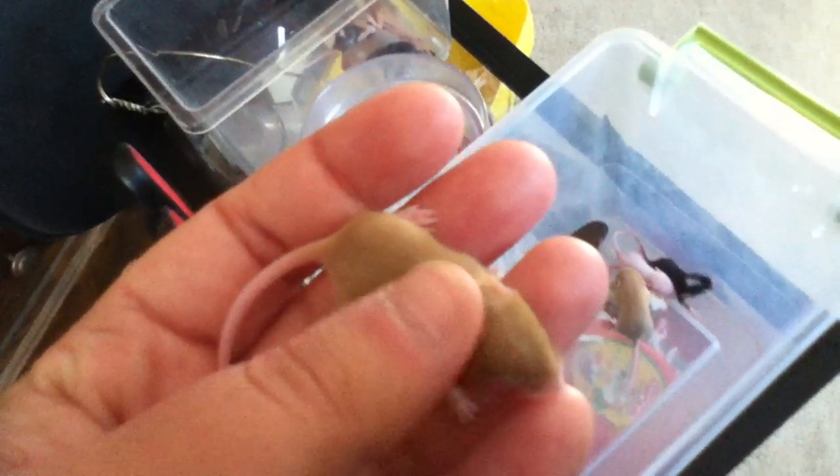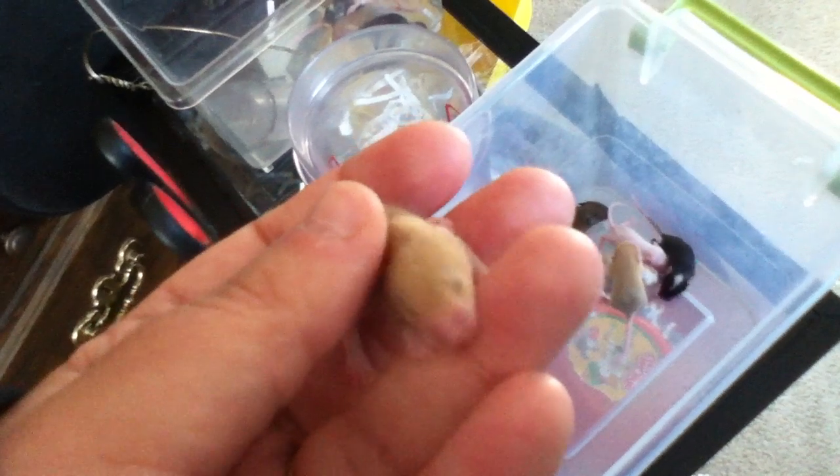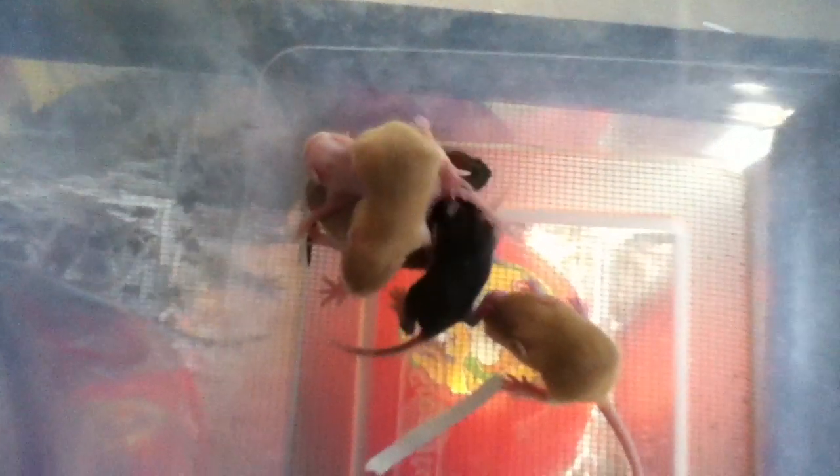This is the purest caramel baby we got — pretty little cutie, really used to being held. That popping noise is them trying to suckle. It's a male — it's a clear male. So we got all the mucky caramels are females and the clearest caramels are males. That's surprising.